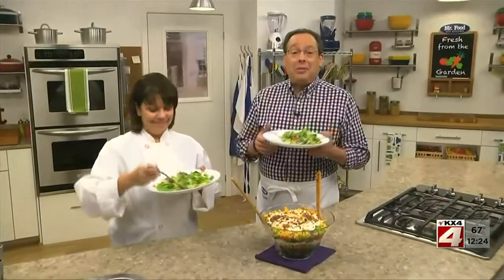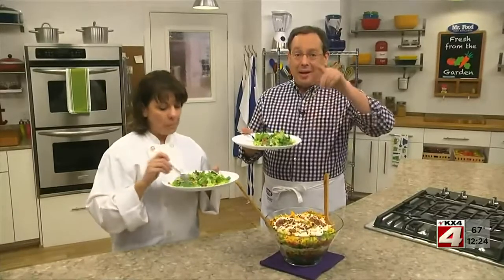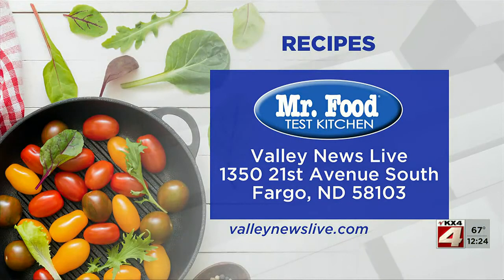I'm Howard with Kelly in the Mr. Food Test Kitchen, where today we found a stackable way for you to say, ooh, it's so good. There's a link to today's recipe on valleynewslive.com — just click on the Mr. Food button.